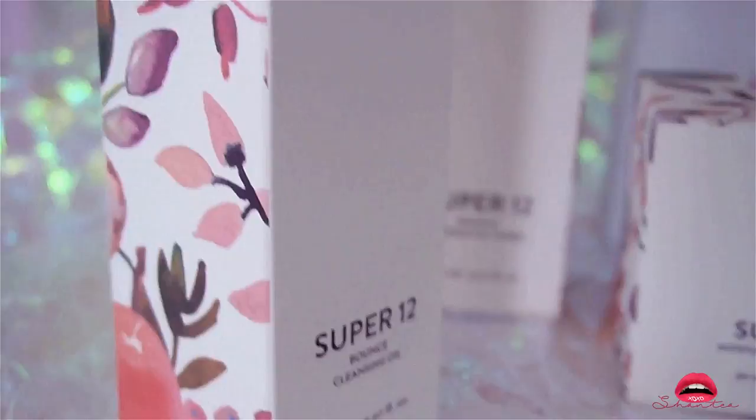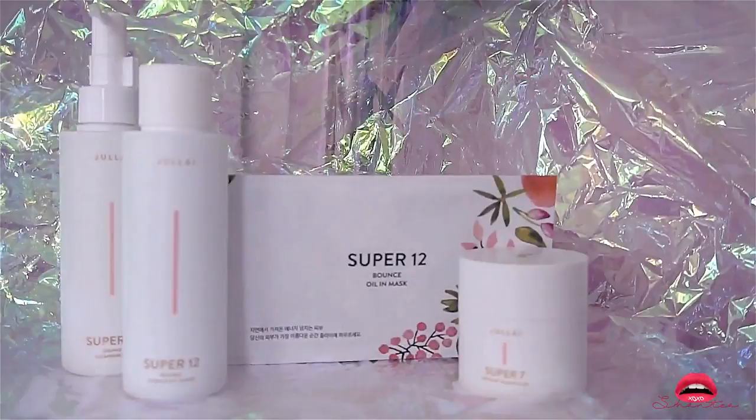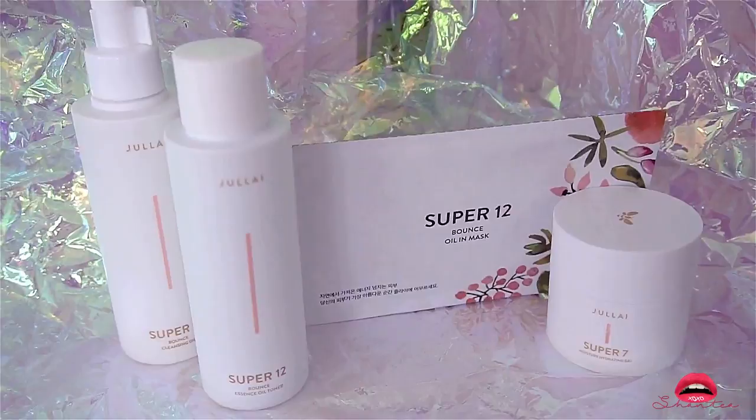At the same time it quenches your skin thanks to 12 powerful antioxidants. The essence oil toner combines a toner and a serum into one very lightweight moisturizing essence. The bounce oil mask helps with renewing and refining the skin, and the Super 7 hydrating gel is just a moisturizer that's great for all year round. I will definitely make a more in-depth review on these products later on.